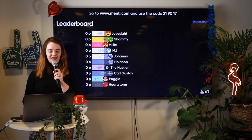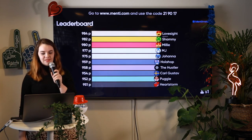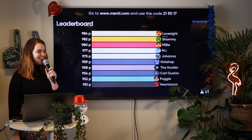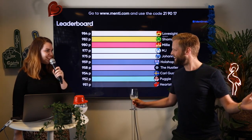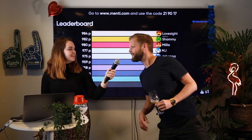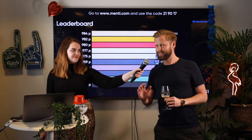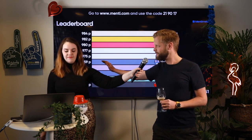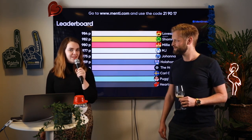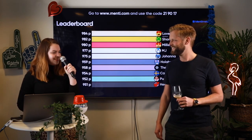Now we have a leaderboard — let's see who is leading. We have a celebrity in the room: it's Johnny from Mentimeter! Are you not participating? He says he came in 17th last time and his tips are: answer fast and score correctly. So tips from Johnny, CEO at Mentimeter: answer fast — it doesn't matter if it's wrong, just answer fast. Let's move on to the next question.